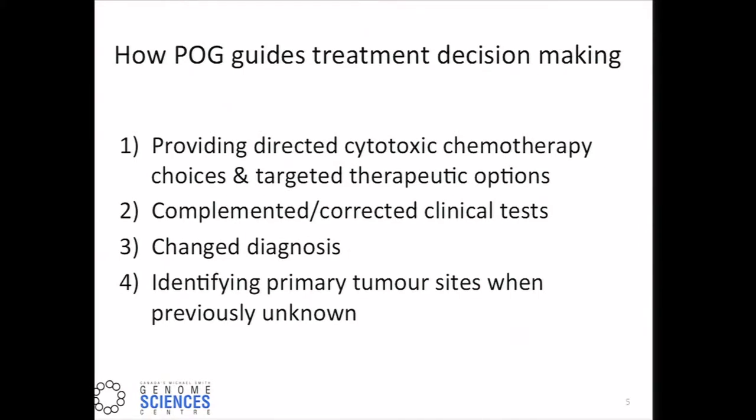Here are four of the areas in which POG has guided treatment decision-making. These include providing directed cytotoxic chemotherapy and targeted therapeutic options where available. The second area is complementing or even correcting FDA-approved clinical tests. We also can identify cases of changed diagnosis, or provide a diagnosis where previously the primary tumor was unknown.